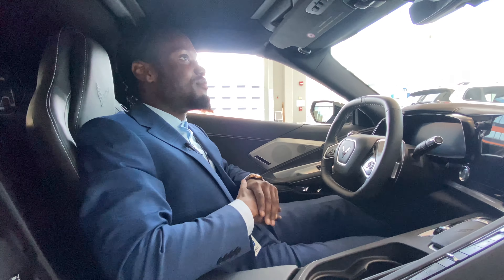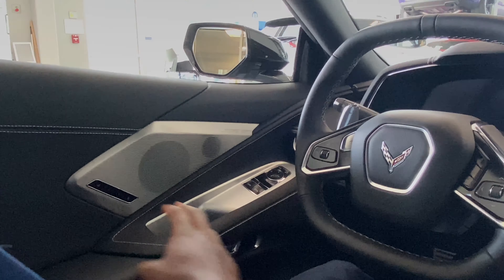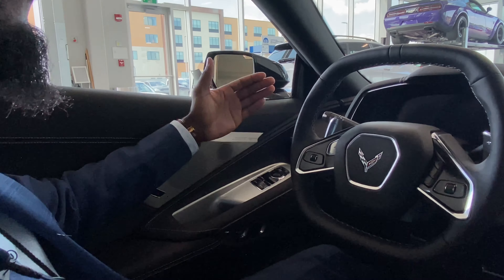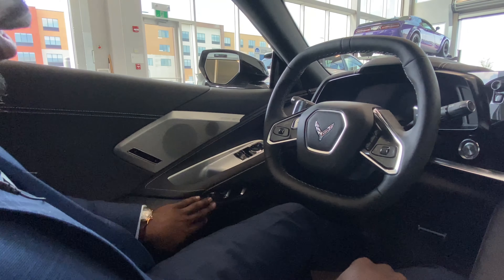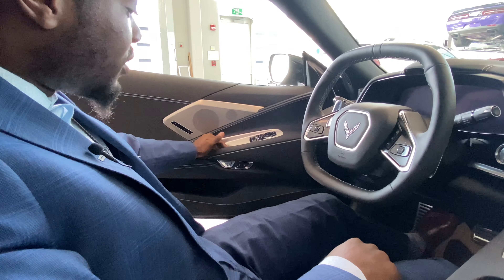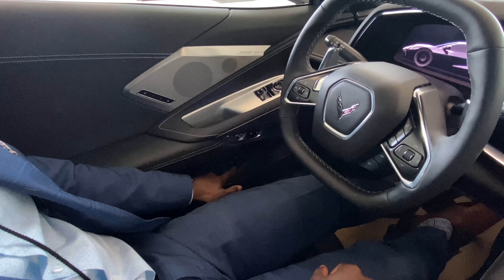On the left door there's a lot going on: you've got the Bose 10-speaker system, seat memory settings one and two, window controls, and power mirrors for squeezing into tight spots. You also have an adjustable mirror. To open the door there's no latch — it's all electronic. Hold the button and it opens the door. You've also got lock/unlock and buttons to open the front storage and trunk.